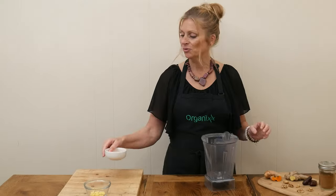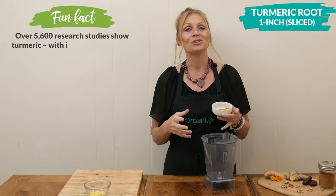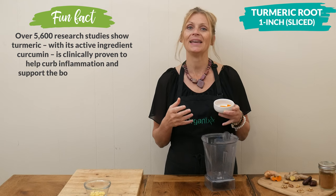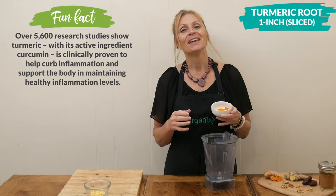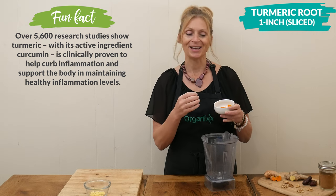Let's begin by adding one inch of sliced up turmeric root to your blender. Turmeric contains curcumin, which is an anti-inflammatory and antioxidant. It's also what's going to give this golden milk its beautiful golden color.